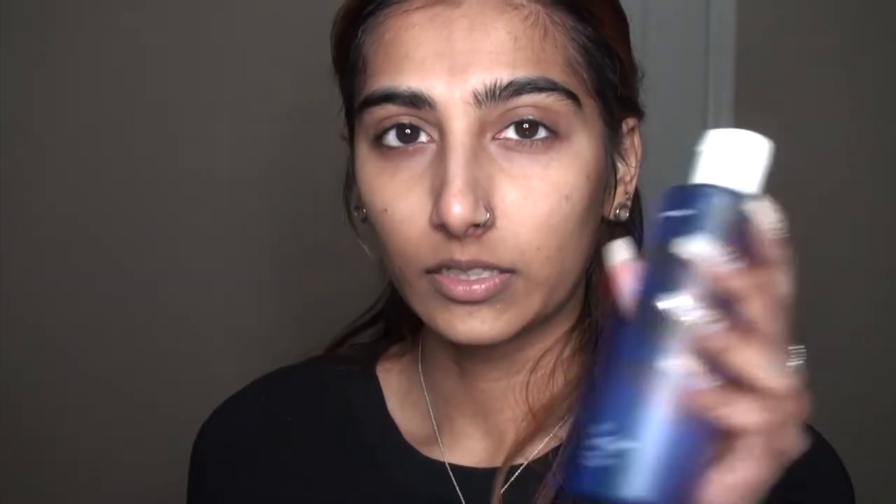After washing my face, I go in with the Ole Henriksen Dark Spot Toner. I've talked about this before and I honestly love this stuff. If you have any dark spots, discoloration, acne scars or anything like that, this will fade that away over time. I used to have so many acne scars and they're just slowly fading away. I take a cotton pad, pour some toner onto it, and then press it in instead of rubbing.